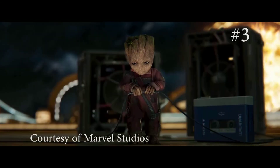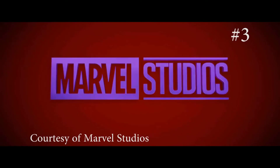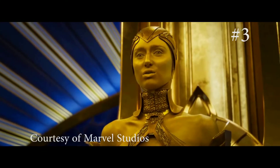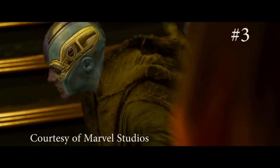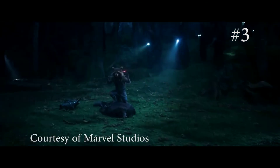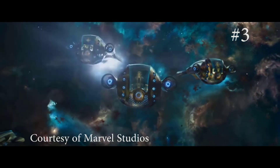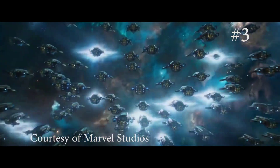In the number three spot it goes to Guardians of the Galaxy Vol. 2. I chose this movie because it is the next movie in the Marvel Cinematic Universe. The first one was a 2014 hit, and the second one comes back with the same characters but takes you on a whole new adventure. This movie comes to a theater near you on May 5th.